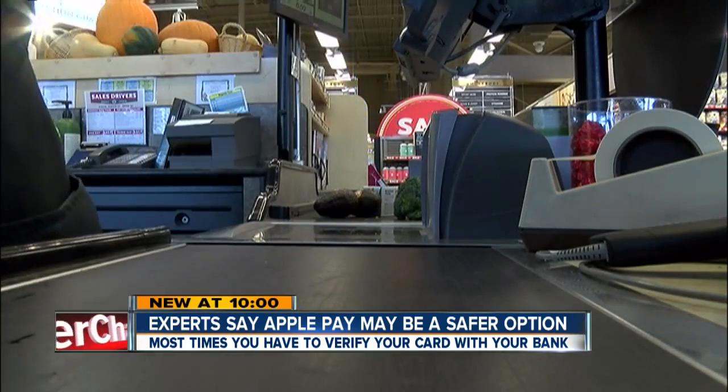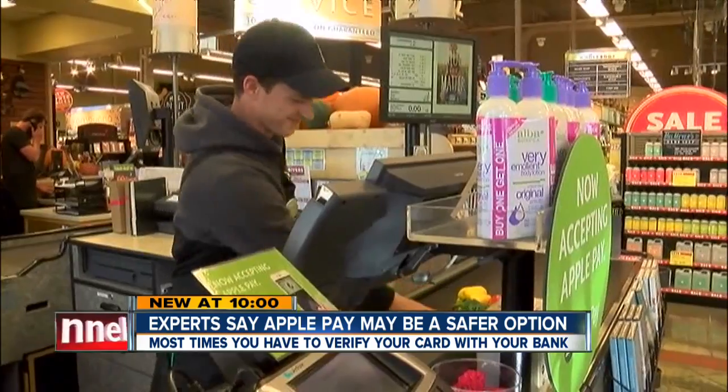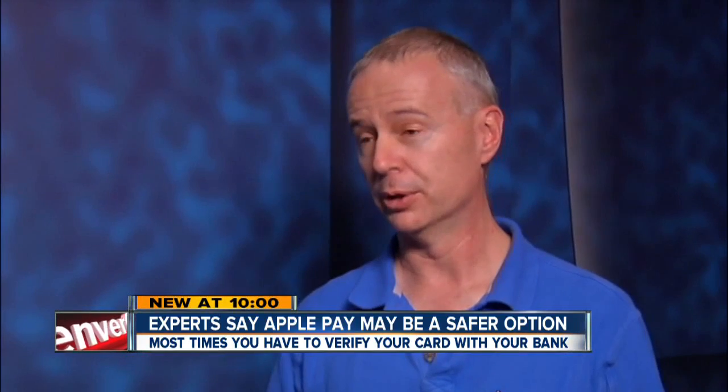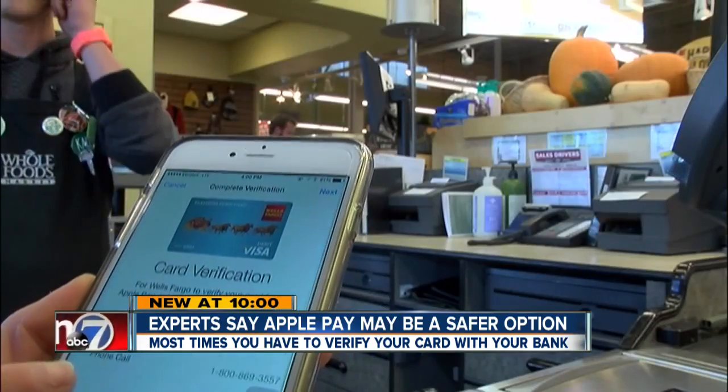So while people may not be ditching their wallets just yet, Beatty says it could happen sooner than we think. We'll be carrying around fewer and fewer traditional credit cards, and it is also the case that we'll become more and more reliant on having our phone with us.